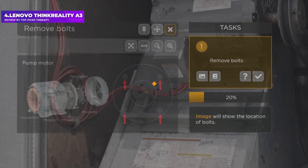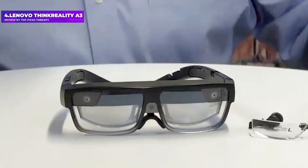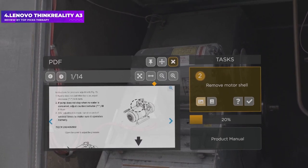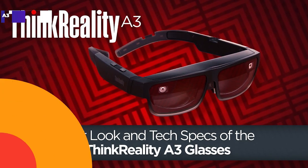There's a pair of fisheye cameras to offer six degrees of freedom tracking, meaning it can track head movement and rotation, and also offers room-scale tracking. If you want a pair for enterprise purposes, you're going to have to spend a sizable $1,500 to get them on your face.